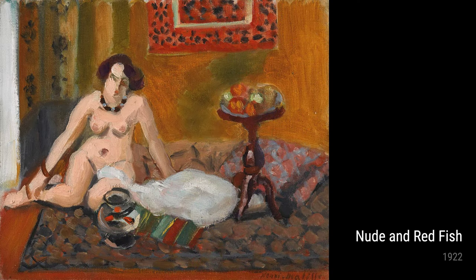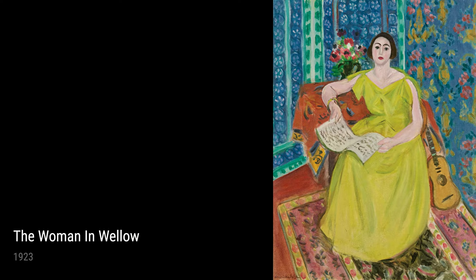Moving on to The Woman in Yellow from 1923, we see Matisse's fascination with the human form. The woman's vibrant yellow dress stands out against the calm and serene background, showcasing Matisse's ability to create a sense of movement and dynamism.